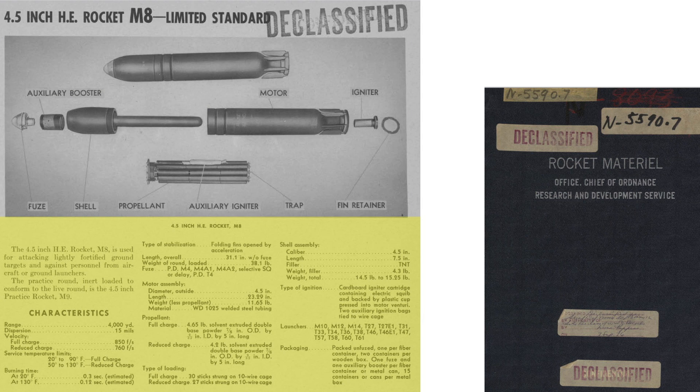This chart lists components and characteristics of the M-8 4.5-inch high-explosive rocket. Key points include: range is 4,000 yards; dispersion is 15 mils, where 15 mils equates to 0.84 degrees; a .50 caliber machine gun bullet dispersion equates to around 1 mil; velocity is 850 feet per second or 580 miles per hour; propellant burn time is between 0.12 and 0.3 seconds depending on temperature; the projectile is fin-stabilized; overall length is 31.1 inches and 4.5 inches in diameter.